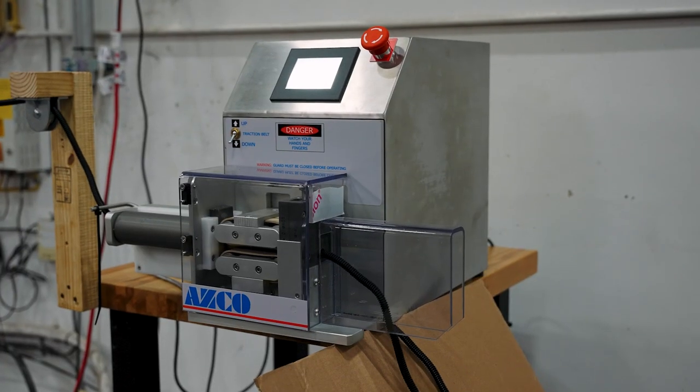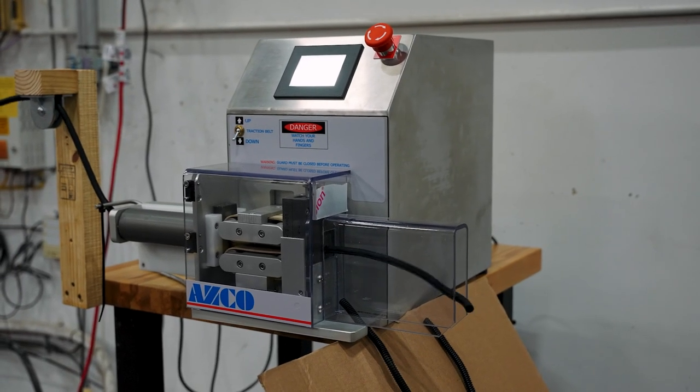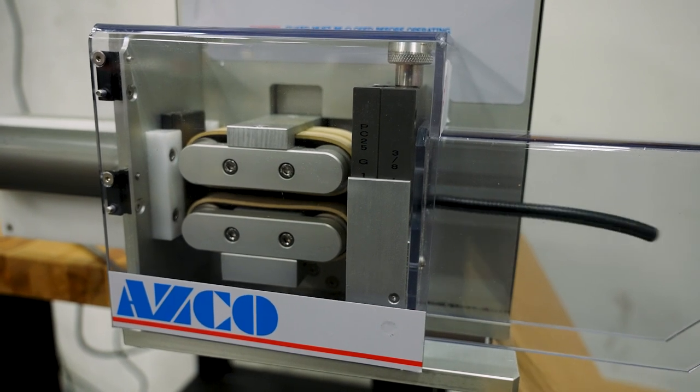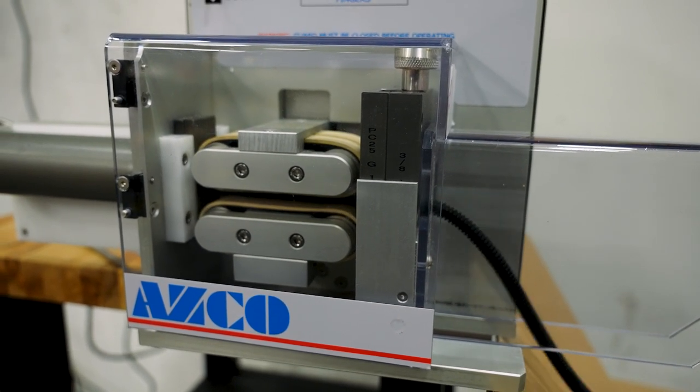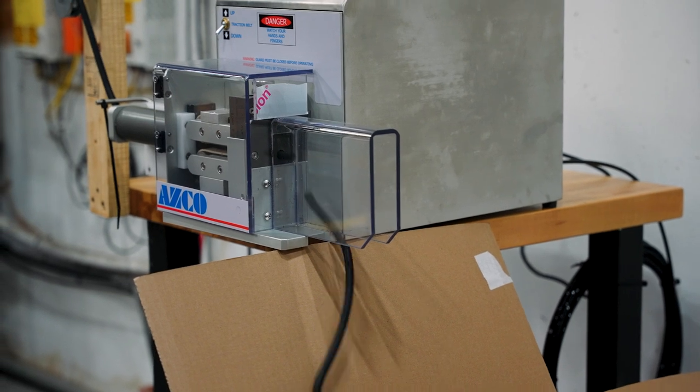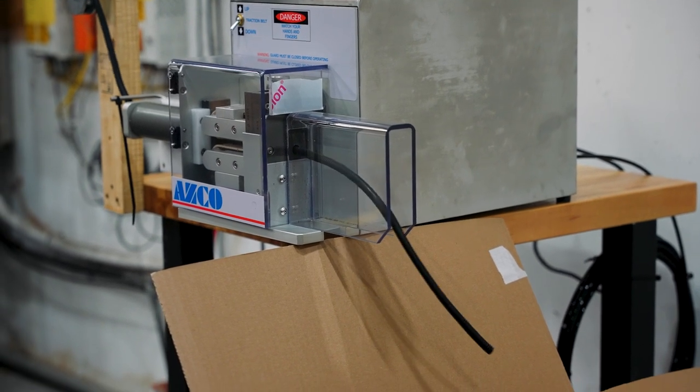Also in value-added services, some of these things are hard to describe because we're trying to solve a problem for a customer. What you can see in this ASCO machine is we made an investment for a particular customer that needs the same type of corrugated tubing cut into various sizes in vast quantities. The way they were currently achieving this was by doing it by hand. We came up with an idea to invest in a machine and cut these pieces of corrugated tubing to length for them.